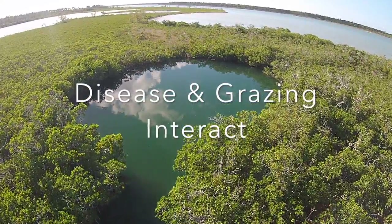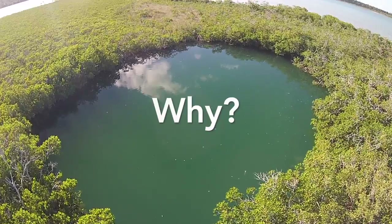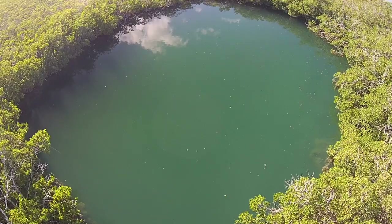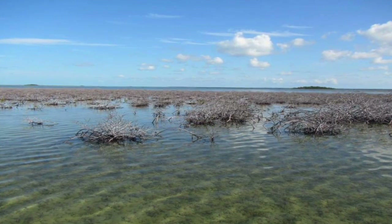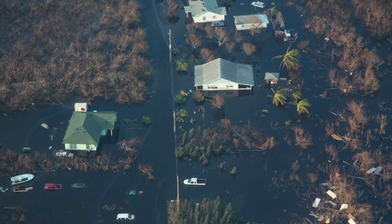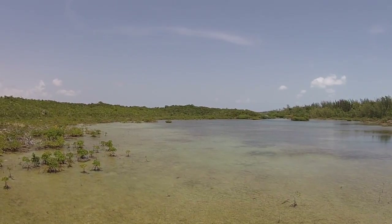We know that disease and grazing interact and suspect that another factor, salinity, will also have an interaction. Understanding whether these factors interact to produce stronger effects on mangrove die-off than any one factor will enhance our understanding of mangrove ecosystems and provide better insight into drivers of mangrove loss. This is increasingly important as climate change progresses. The predicted increase in storm events and their intensities, changes in precipitation patterns, and sea level rise will subject mangrove forests to even more stressors that will likely interact.